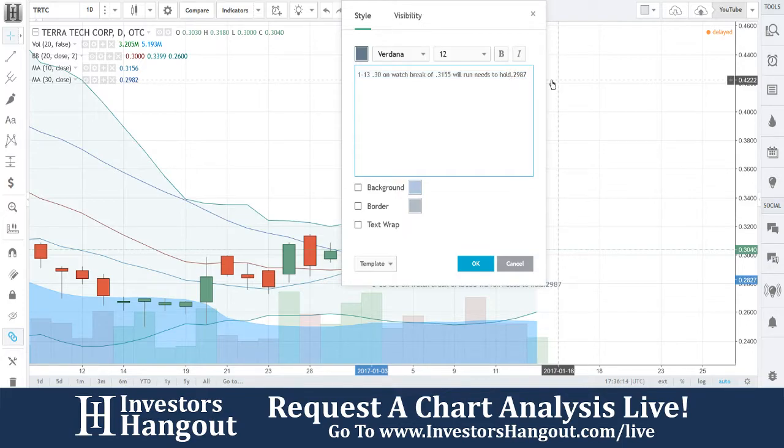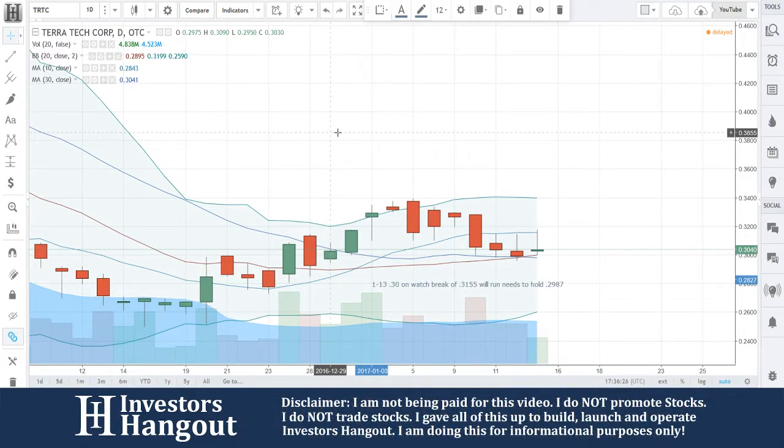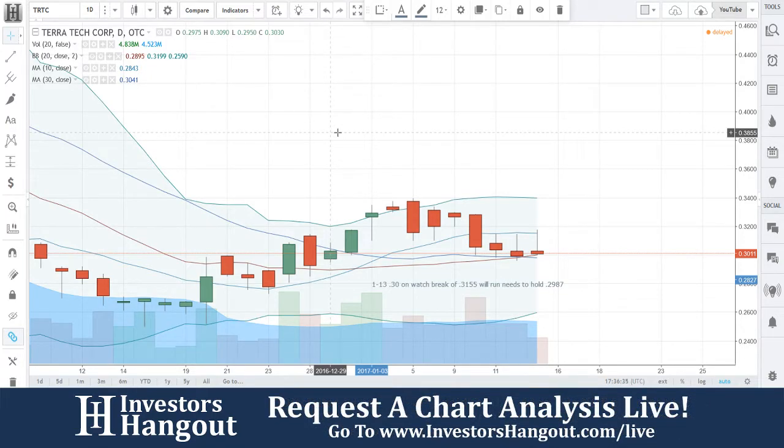Their latest press release was on December 29th. It was: Terra Tech announces opening of fourth Nevada-based medical cannabis dispensary — grand opening of Blum dispensary in Reno, Nevada to be held on January 12th, 2017. So that was yesterday.